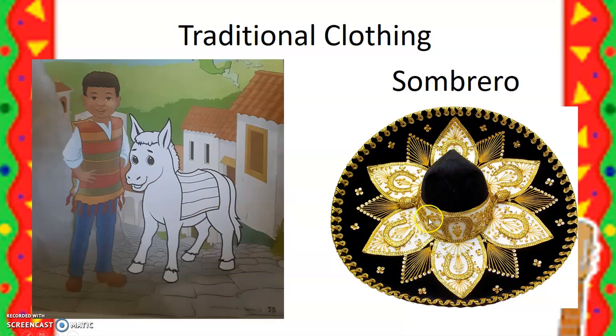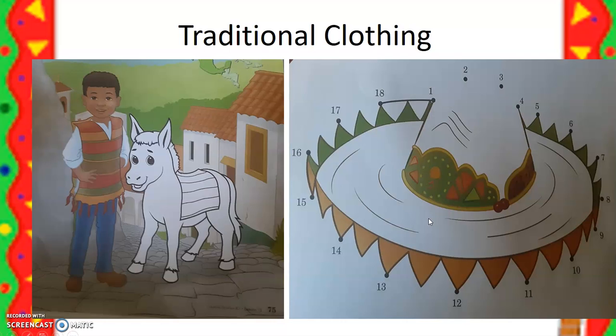Now, the sombrero — you also get to decorate a sombrero in your work. You'll connect the dots from 1, 2, 3, 4, all the way to dot 18. Then try and use similar colorful crayons to kind of make it look like this. Those would be the colors you use to decorate your sombrero.